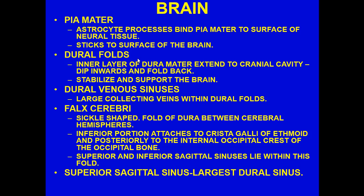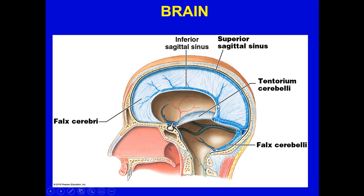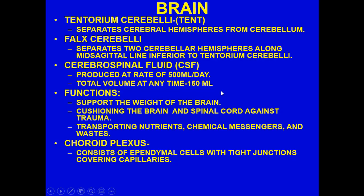The superior sagittal sinus is the largest of the dural sinuses — you can see it here along with the inferior sagittal sinus and the falx cerebri going between one hemisphere and the other. Another unique structure is the tentorium cerebelli — tentorium meaning tent — which separates the cerebral hemispheres from the cerebellum. It acts as a horizontal anchor, whereas the falx cerebri and falx cerebelli act as more vertical anchoring.